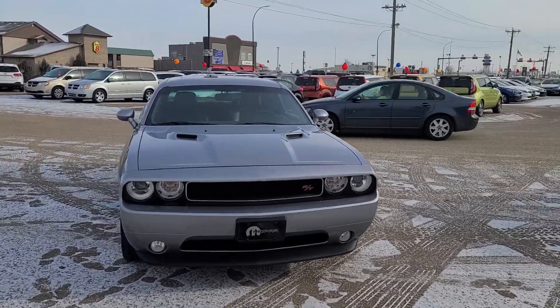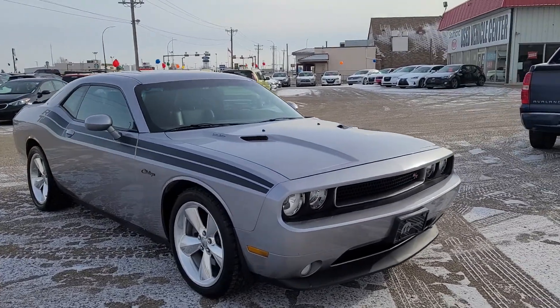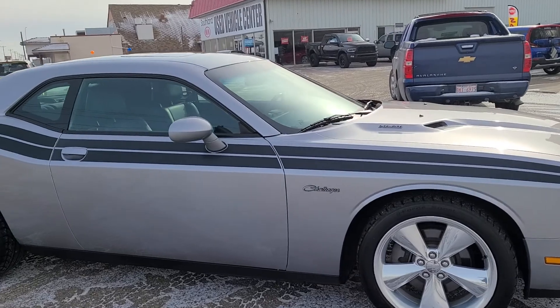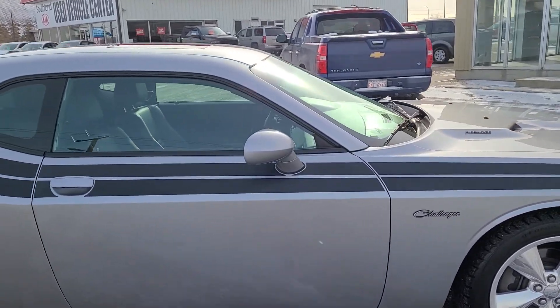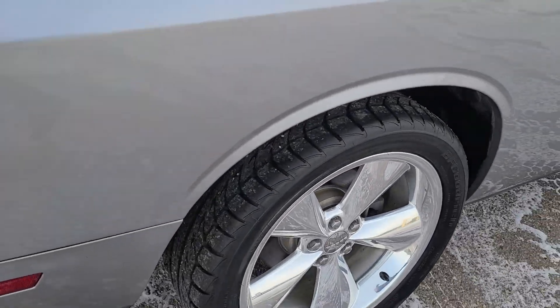What we're looking at here today is a beautiful 2013 Dodge Challenger RT with the 5.7 Hemi. This thing is really well equipped — you'll see up there we've got a sunroof, it's got keyless entry.